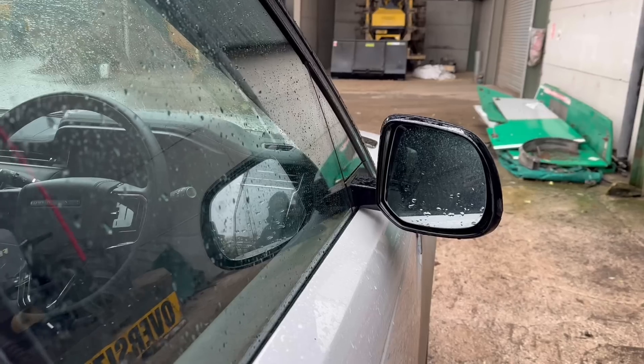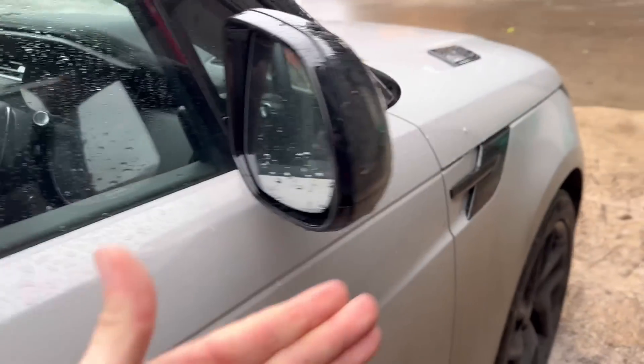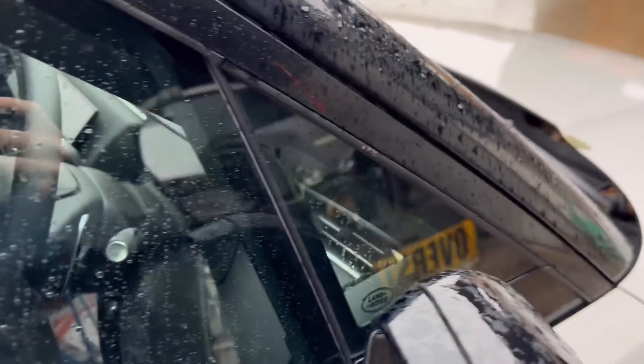At current petrol prices you're getting ripped off even more than with electric. One thing I'm not keen on is they've made the mirrors a lot smaller, though I think that's to stay within the width. There's also a little window section which is unusual. They have done away with those rubber strips along the top that used to gather green moss, so that's a step forward.